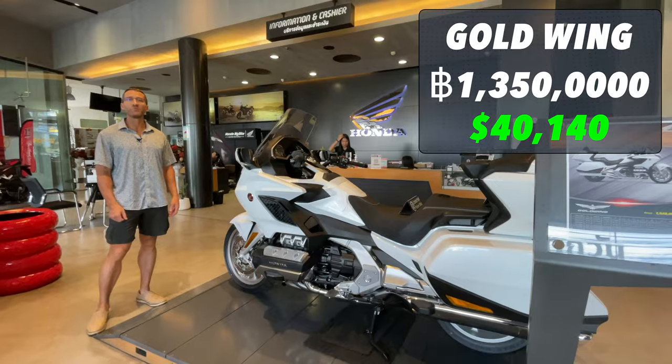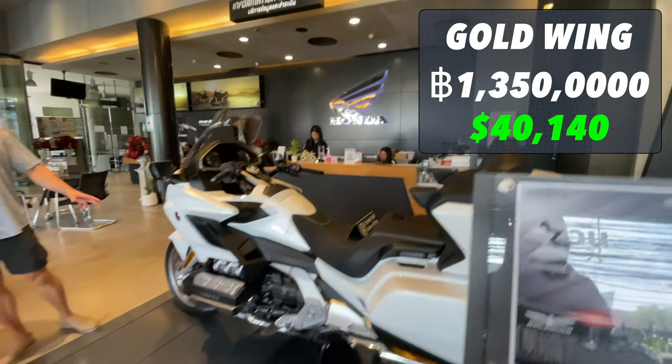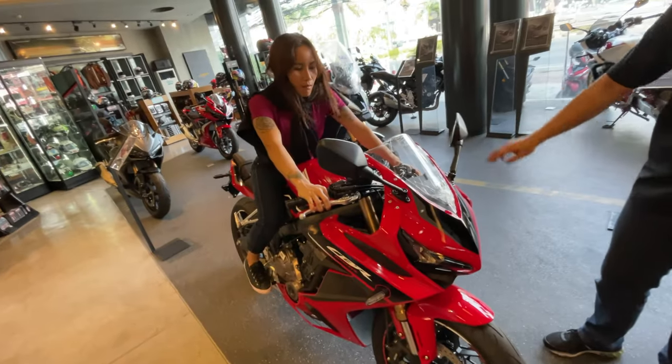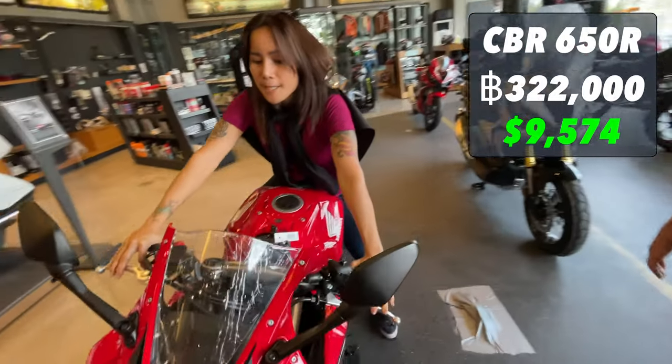How much for the Goldwing? 1,350,000 baht for the Goldwing. I am shocked they have this in here. I think this would be terrible to ride in Thailand, but that's cool. They have two CBR 1000 Fireblades in here. How much is the CBR 650R? 322,000 baht. That's not bad.